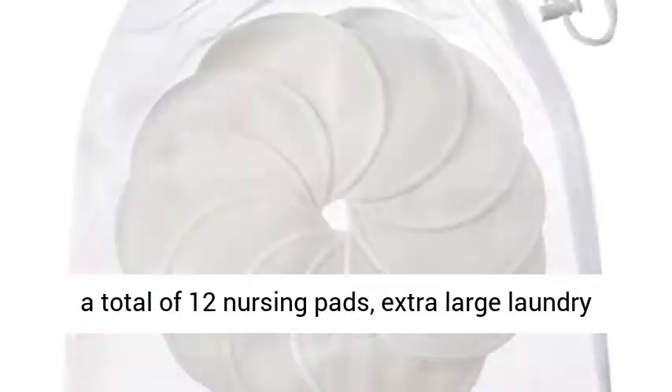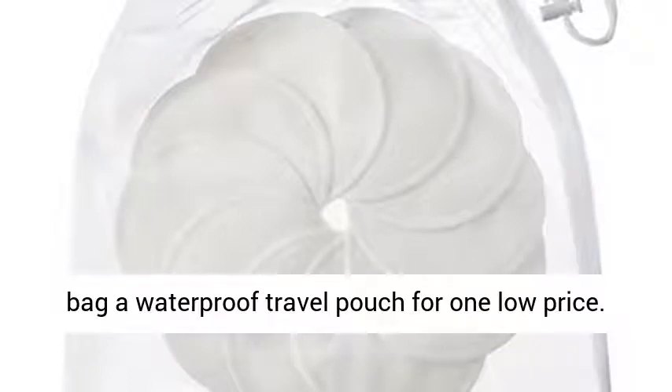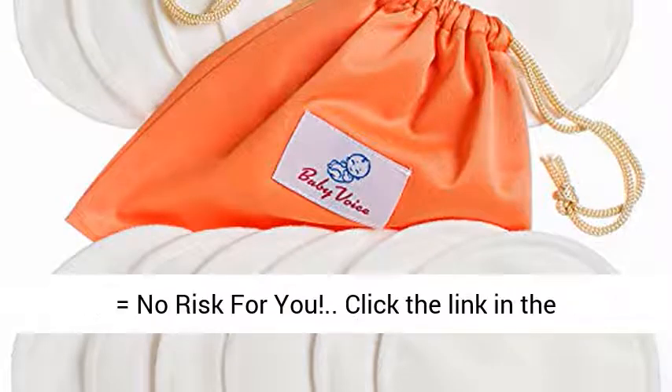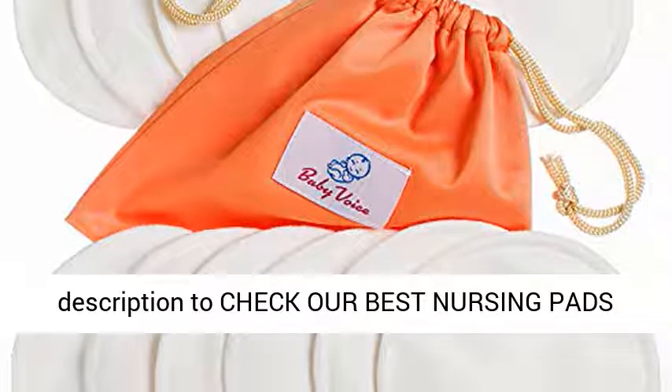Complete Nursing Set: you get a total of 12 nursing pads, an extra-large laundry bag, and a waterproof travel pouch for one low price. Plus, you get our full 90-day money-back guarantee — no risk for you. Click the link in the description to check our best nursing pads.